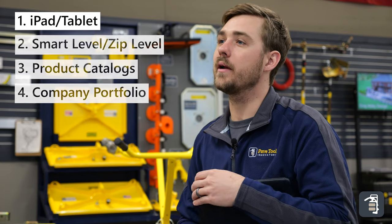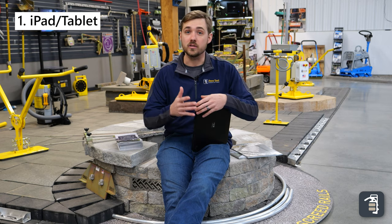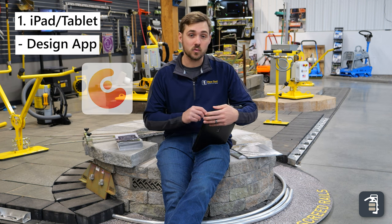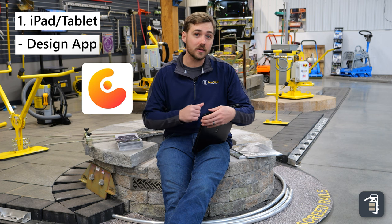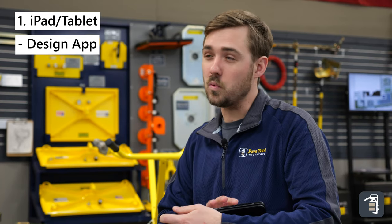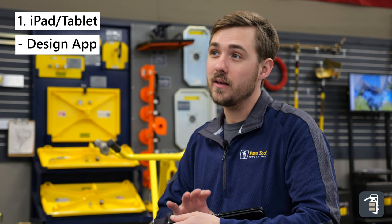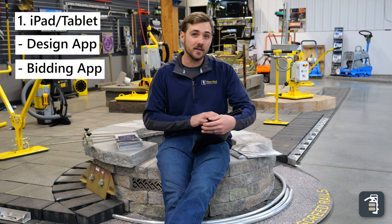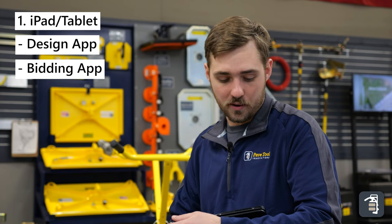So you might be wondering why we're bringing an iPad to our first meeting. One reason is a design software like Concepts, where you can do a quick sketch to scale so that when you go back to do the real drawing, you're going to get more accurate numbers. The second thing we like about using an iPad on the job is having your bid software in it and being able to pull up numbers for Mr. and Mrs. Jones right on the spot — it's going to be easier to close a deal that way.